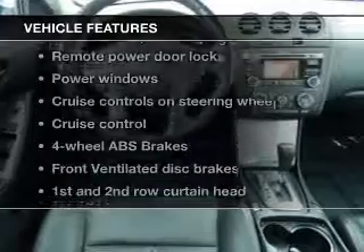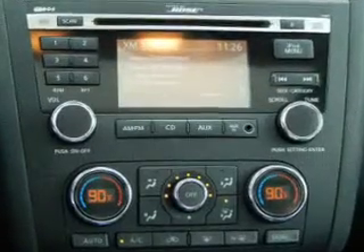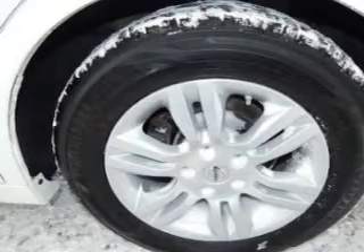Enjoy these notable features included in this vehicle: power door locks, power windows, cruise control, an AM/FM stereo with a CD player, satellite radio, power mirrors, and power steering.